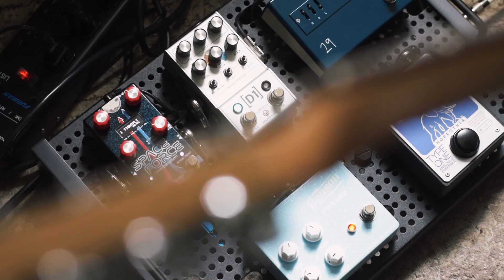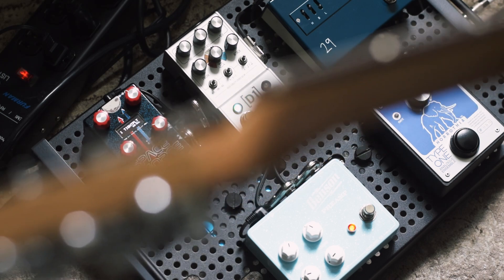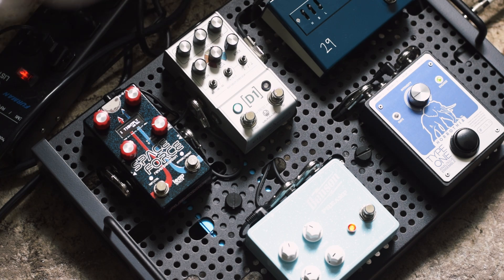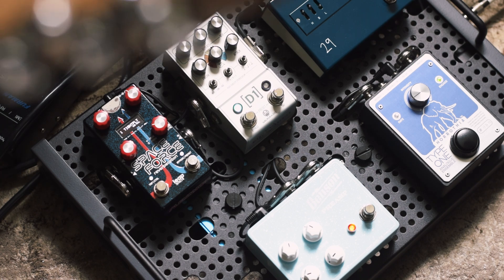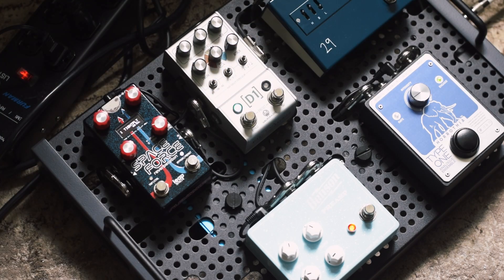Anchoring the board is the Alexander FX Space Force — another super compact multi-reverb. You get a bunch of modes from standard hall and plate sounds to more experimental stuff with pitch shifting, modulation, lo-fi effects, and more. It's also stereo in and out, and you can do MIDI with it. There's a little screen for menu scrolling. A really powerful but space-efficient little reverb pedal. Space Force from Alexander — thank you guys.